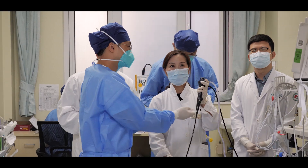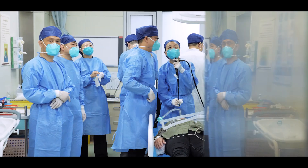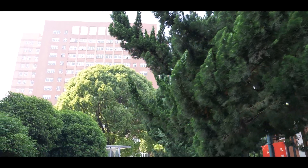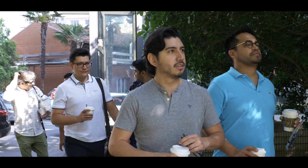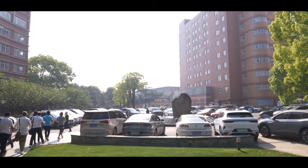In the future, we will enroll more fellows and make the training program more standardized and more advanced, with first-class instructors and courses. Welcome to Shanghai. Welcome to Shanghai Pulmonary Hospital.